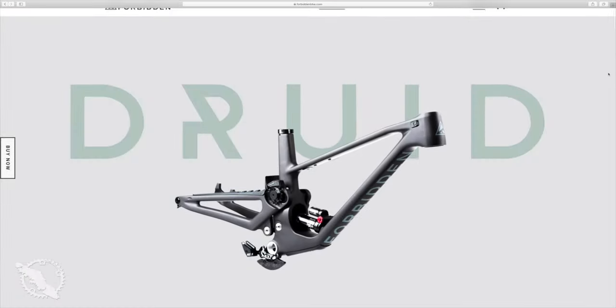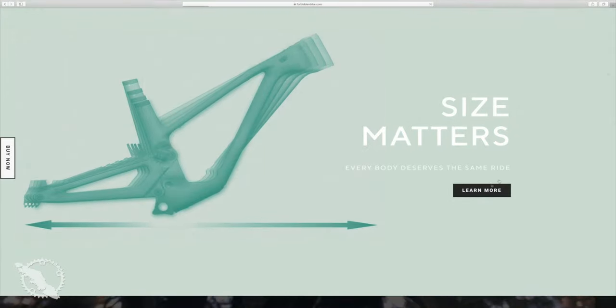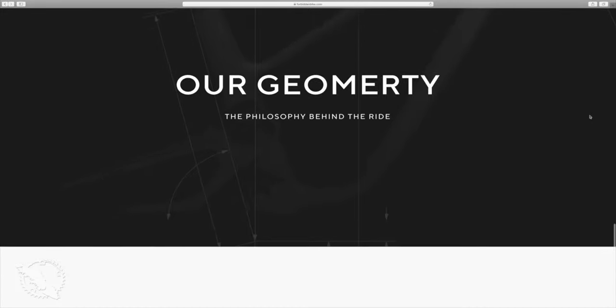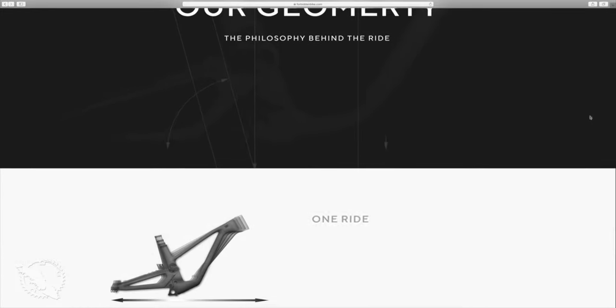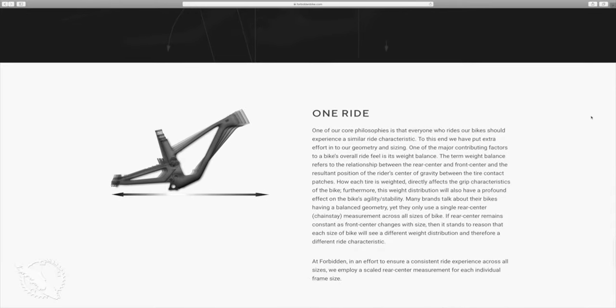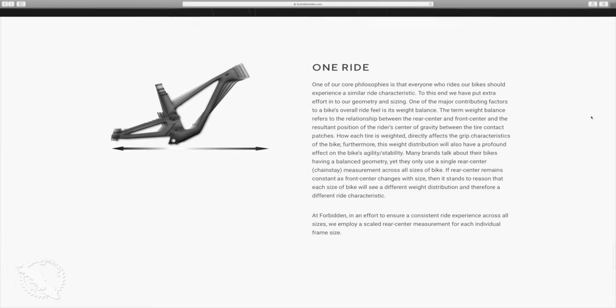The all-new Forbidden Druid comes from a really strong pedigree. One of the owners and chief engineers, Owen, comes from the Norco bicycle range. Some of the design features and a lot of the philosophies carry over from his work at Norco. That includes individual sizing which alters the front center and balance points on the bike, achieved not by changing the length of the rear triangle but by moving the bottom bracket forward and back depending on your sizing.